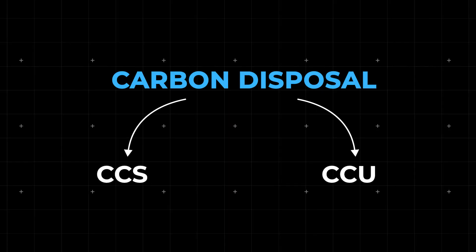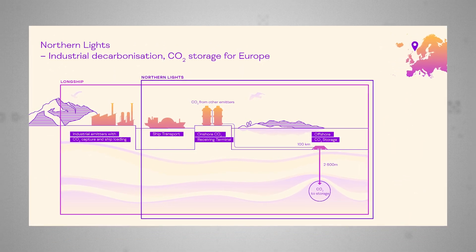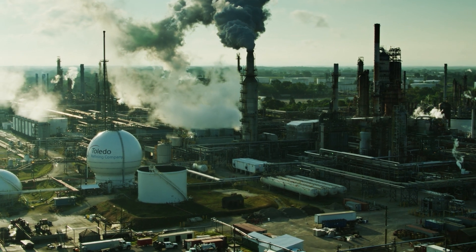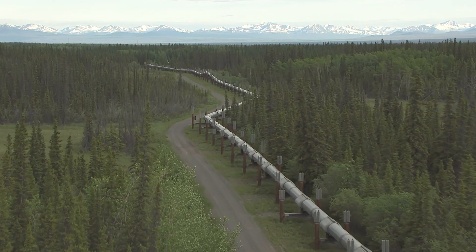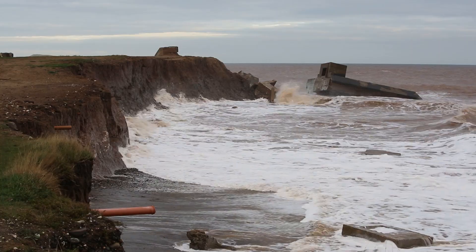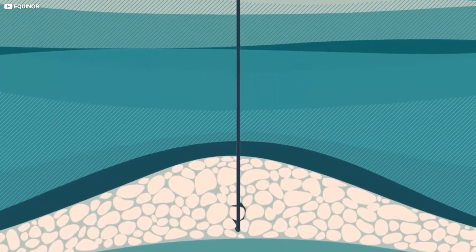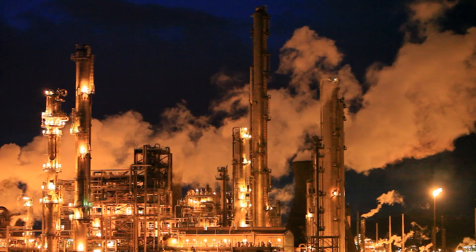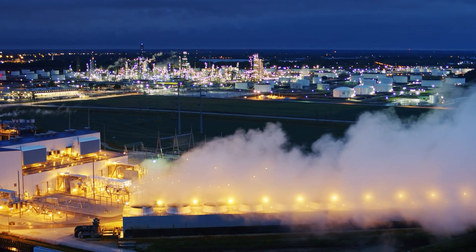Let's look at a couple of CCS initiatives happening right now. Northern Lights is a hyper-ambitious project carried out in collaboration between oil giants Shell, Total, Equinor, and the Norwegian government. Emissions will be extracted from industrial flue gases from factories across Norway — eventually all across Europe — and carried via pipelines to a coastal terminal at Eegarden on the North Sea coast. From there, specially designed ships will ferry the CO2 out to sea, where it will be injected into storage reservoirs 2,600 meters beneath the seabed. Northern Lights promises it can initially store up to 1.5 million tons of CO2 a year, increasing to 5 million tons as the model proves its efficacy — up and running in 2024.